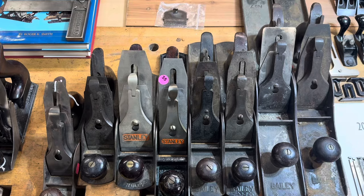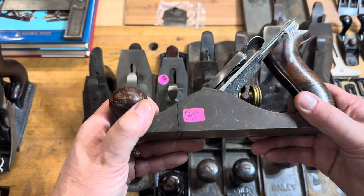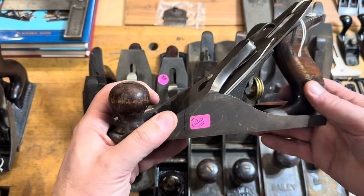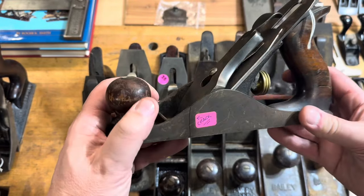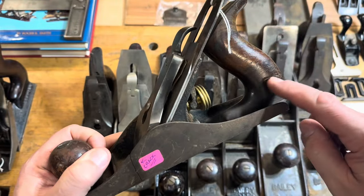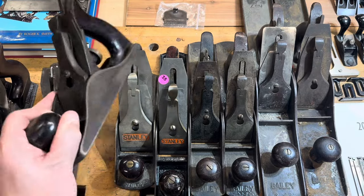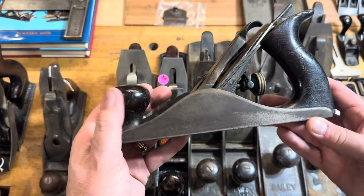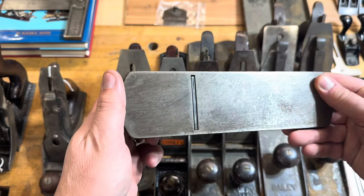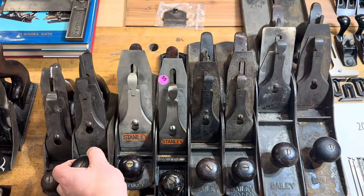A lot of these planes I picked up on the first day within the first hour — on Friday during the tailgating, first thing in the morning. If you know my business model, I'm always looking for broken planes, so I picked up as many broken planes as I could find. But they weren't all broken — some were actually pretty decent and just the price was right, so I went ahead and picked them up. A number four will find a good home.